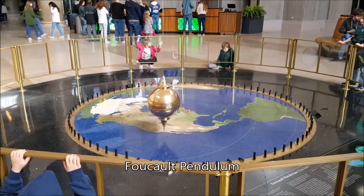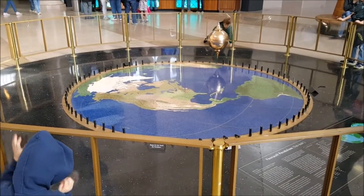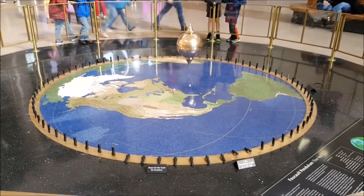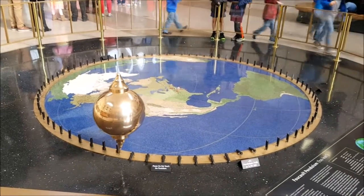And here's a Foucault Pendulum. It's a thing that shows that the earth rotates on its axis. It's very neat. So depending on the time of the day, it knocks over a little thing. It's a very convoluted clock.